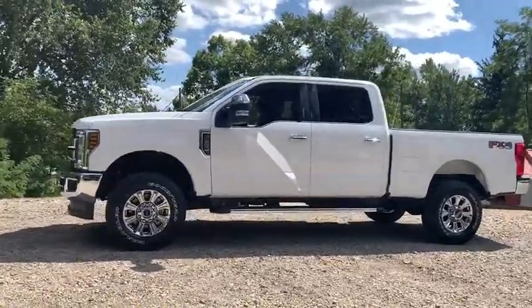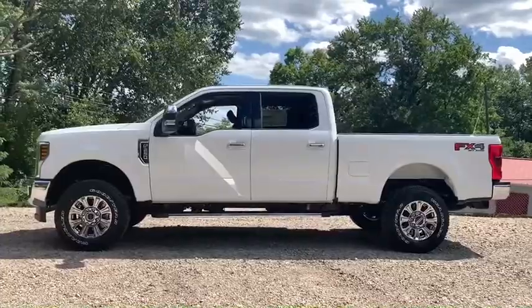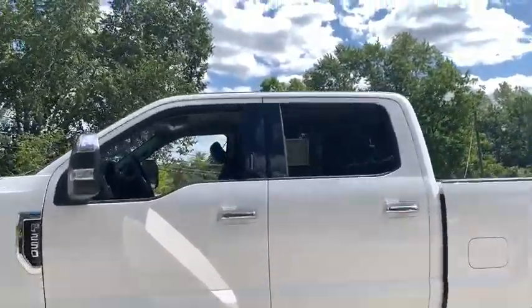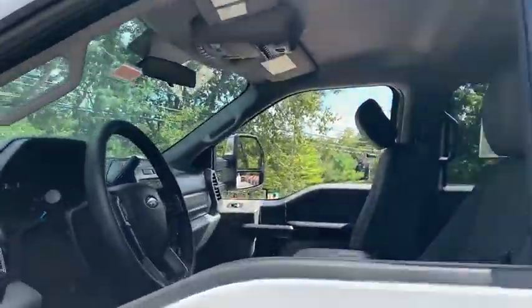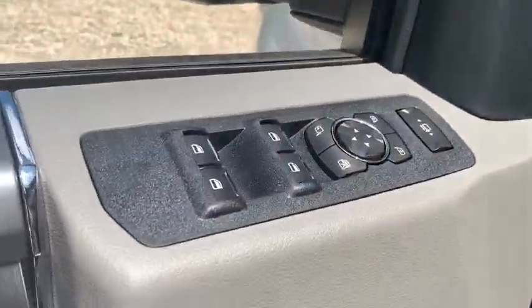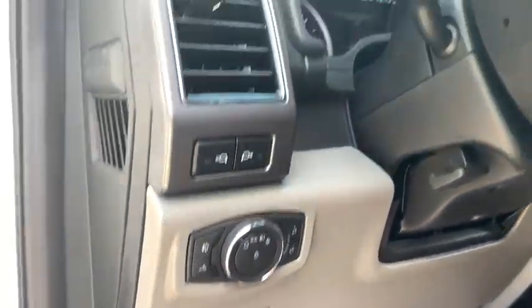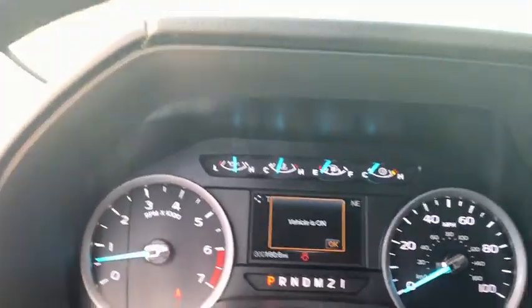Here are some of this vehicle's great options: traction control, dual airbags, power steering, four-wheel disc brakes, center armrest, fog lamps, security system, compass, power windows, trip computer, electronic stability control, overhead console, remote keyless entry.